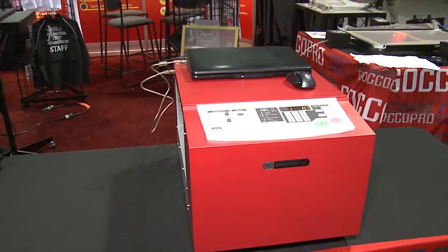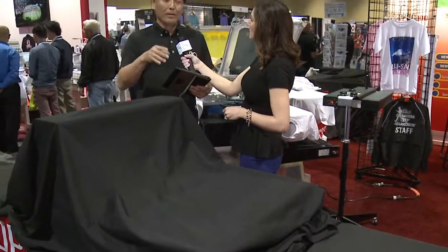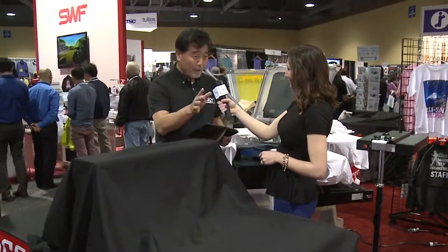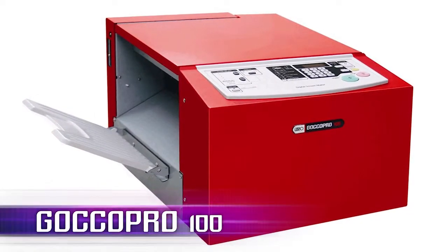The third one is the Print Goku, which is a very capable postcard printer. But this time we are very heavily emphasizing the Goku Pro for the screen print industry. One of them is the Goku 100.